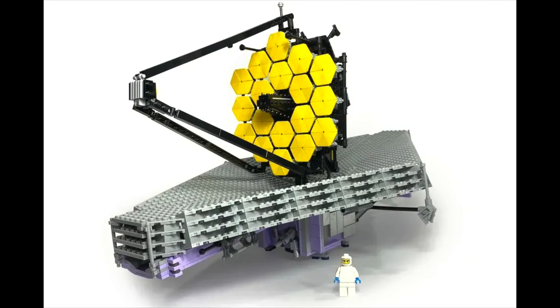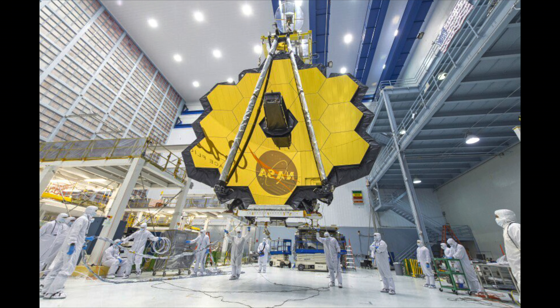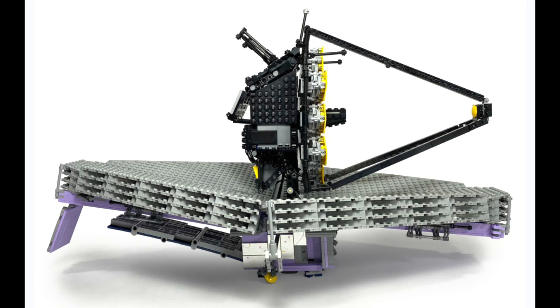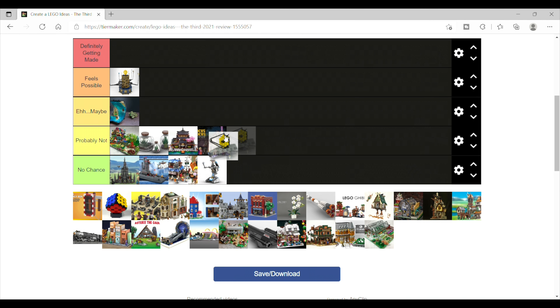Next up is the James Webb Telescope, which is cool and was a fun moment for science when it launched in December. LEGO does love space sets, and this is probably the best window for a possibility as it's still in the public consciousness. So I'll put it in the 'eh, maybe' category.